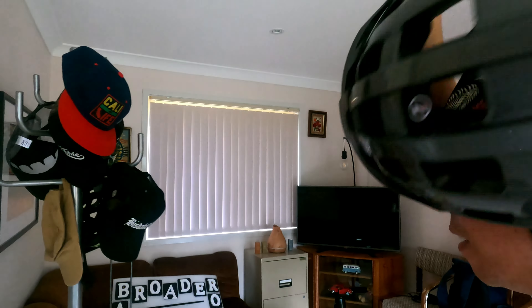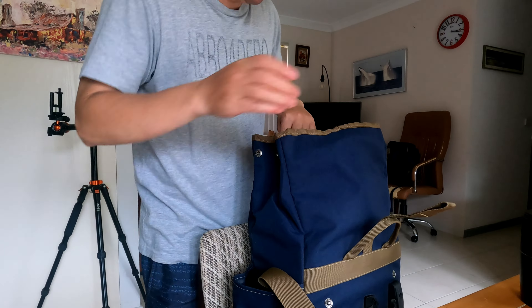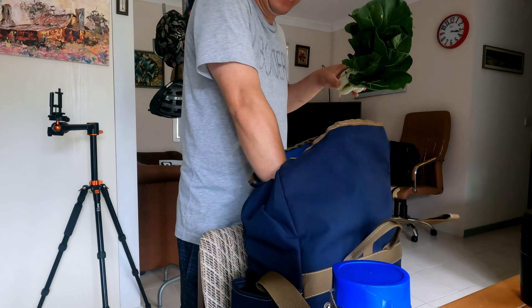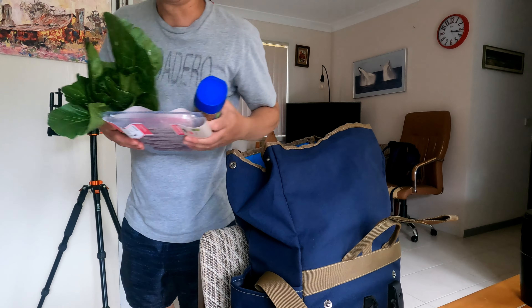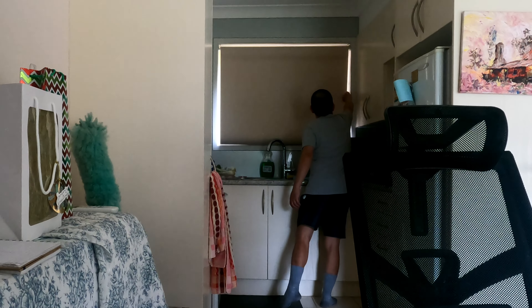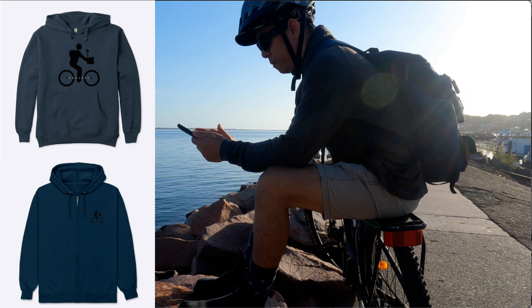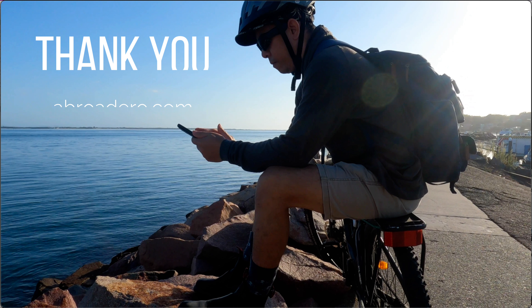Okay, we are home. It is already 3:15. I bought this pork, this coffee, and this bok choy. I am going to cook it now. Let's do it. Thank you.